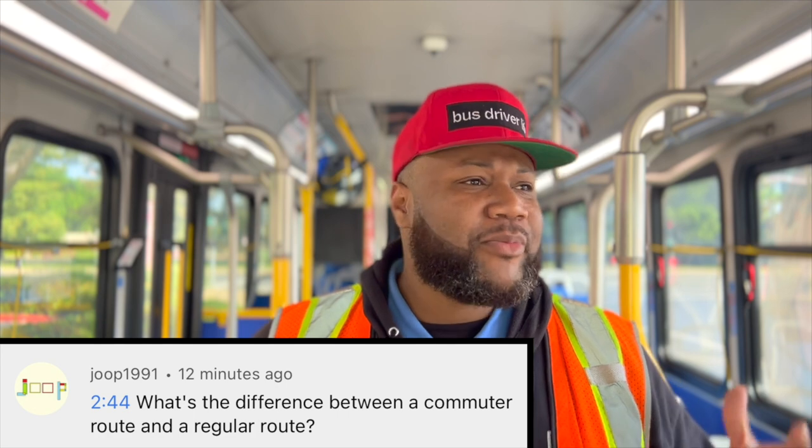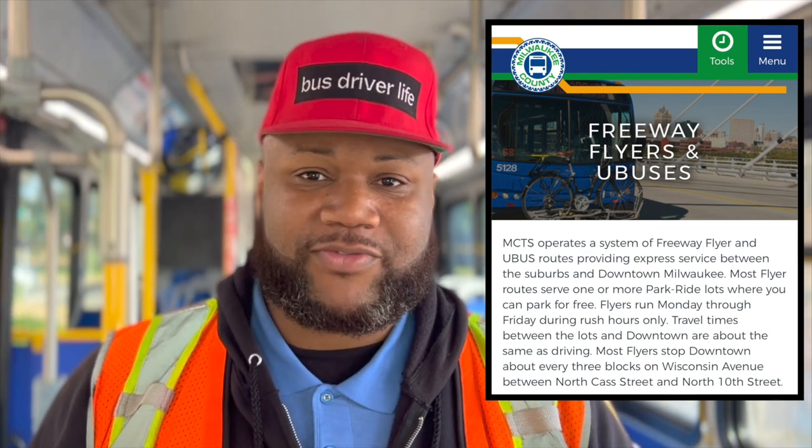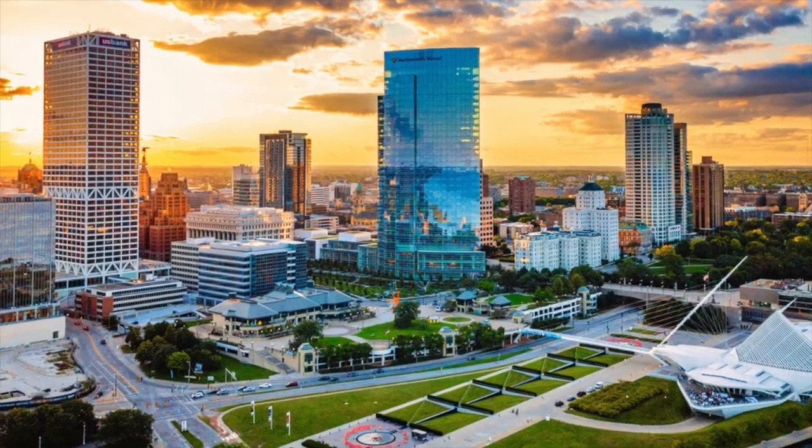There are so many different transit agencies in the United States of America alone, so different places are going to have different names for a regular route. They may call it a local route, and they're going to have different names for commuter routes. It may be an express, or even as Milwaukee in the state of Wisconsin refers to their commuter bus routes as freeway flyers, which I think is the coolest branding for a commuter route service. And I'm a little biased because Milwaukee, Wisconsin is my hometown.